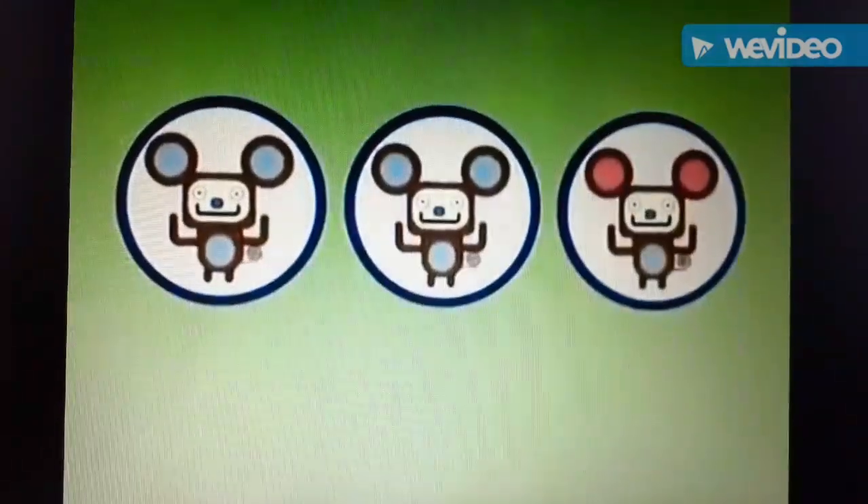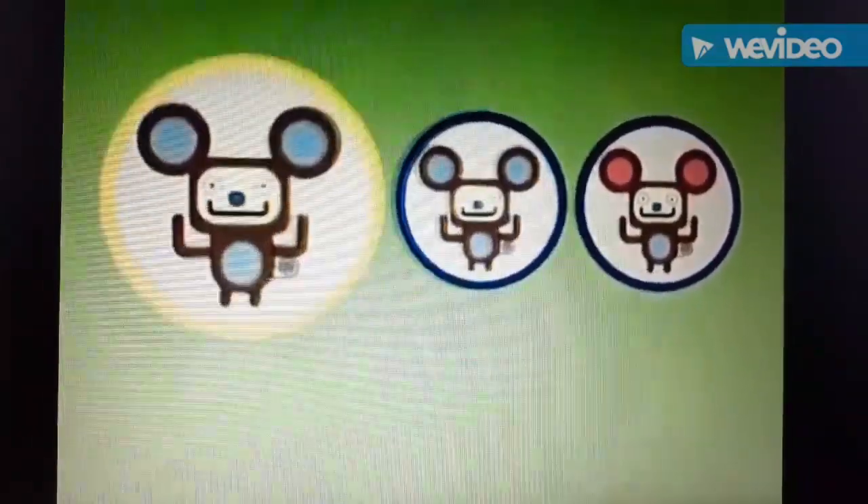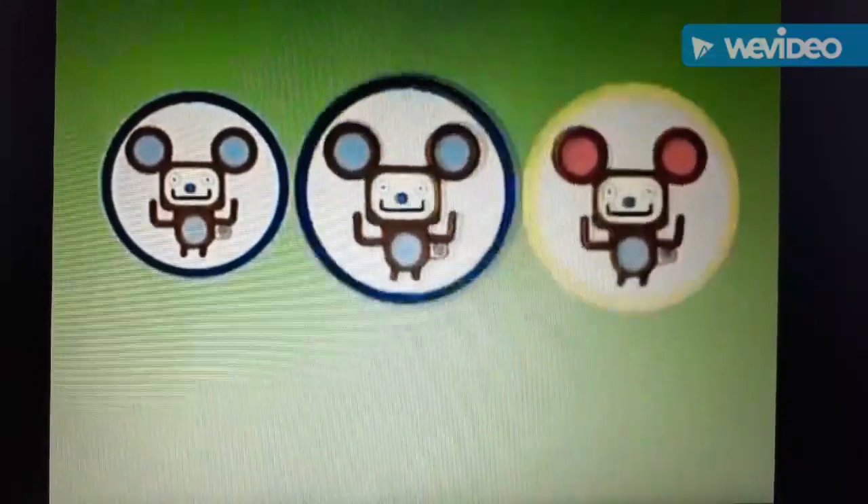It's puzzle time! Two of these marvelous mice look exactly the same, but one is different. Which one is it? Is it this one, this one, or this one?